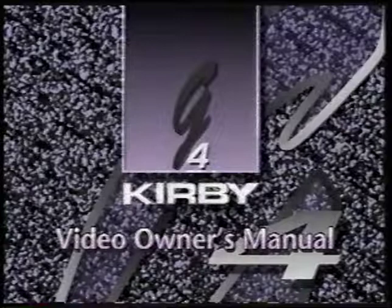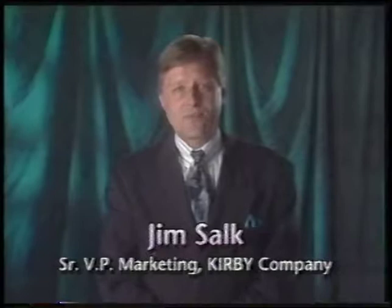Hello. I'm Jim Salk, Senior Vice President of Marketing for the Kirby Company. Welcome to the video version of the G4 Owner's Manual. Before we begin, I'd like to introduce the President and Chief Executive Officer of Kirby, Mr. Gene Winfeld.